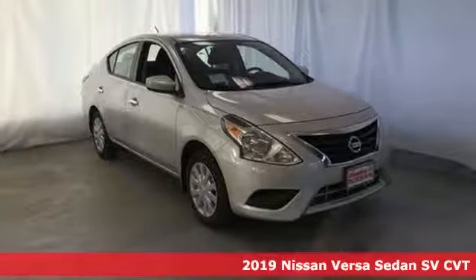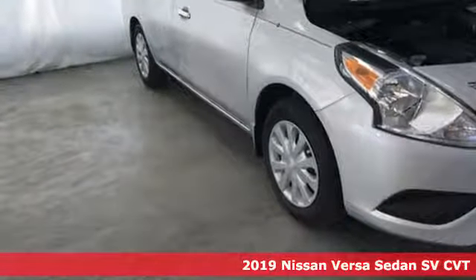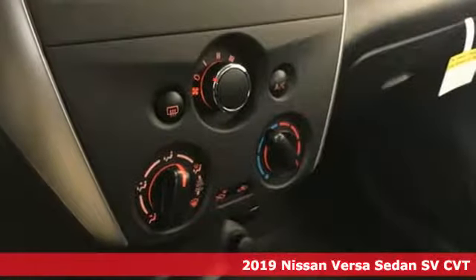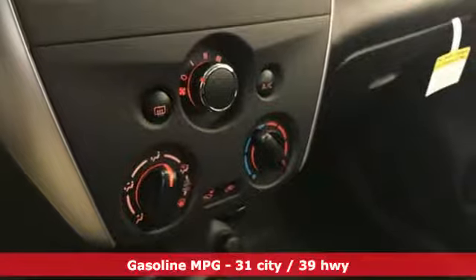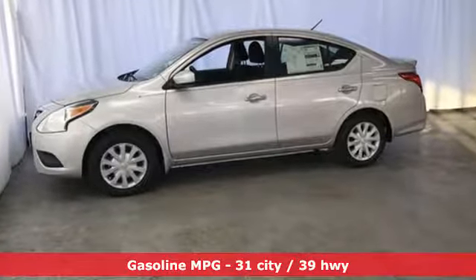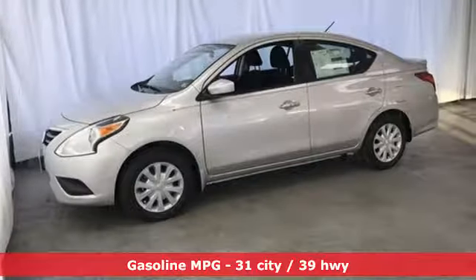Here's a new 2019 Nissan Versa Sedan. Living well isn't about how much you spend, it's about what you do with what you've got. The Versa Sedan is fun, efficient and roomy with plenty of style too. You'll look forward to every drive with features like these.